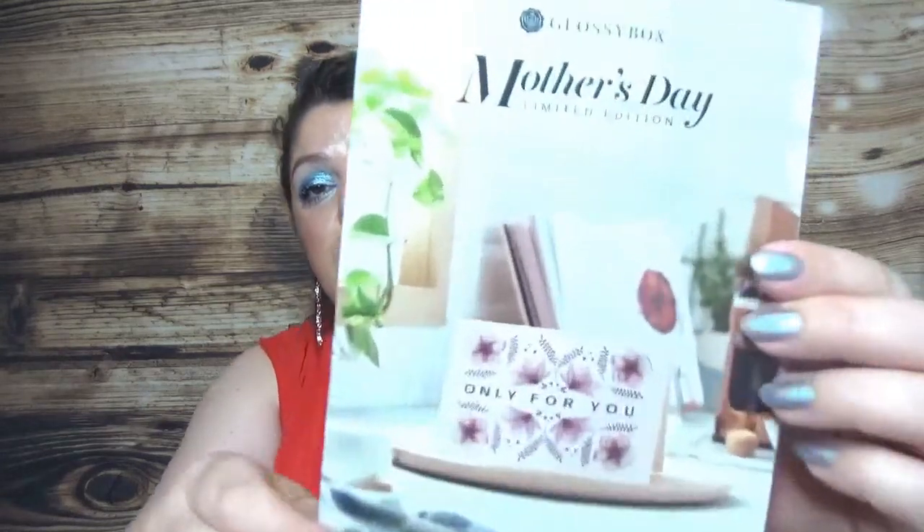Inside we have a Mother's Day card — very similar to the regular subscription box. The card says 'Mother's Day Limited Edition, Only For You.' We have a couple of words about each product that comes inside. The box inside looks pretty cool and I will go by the card to introduce each item.